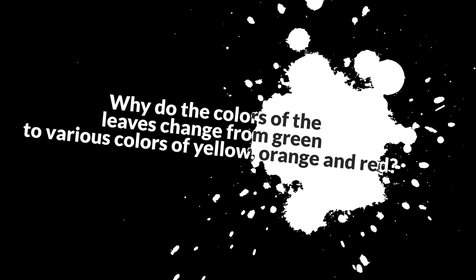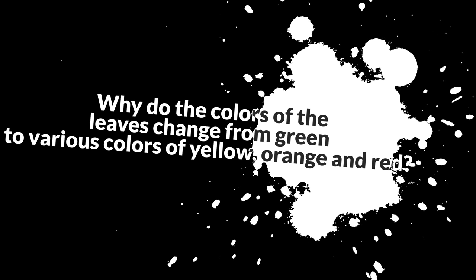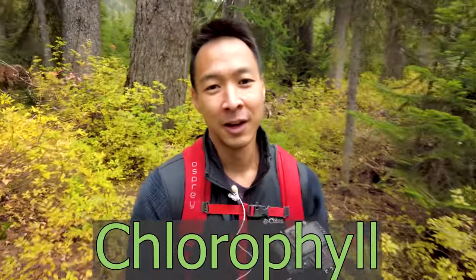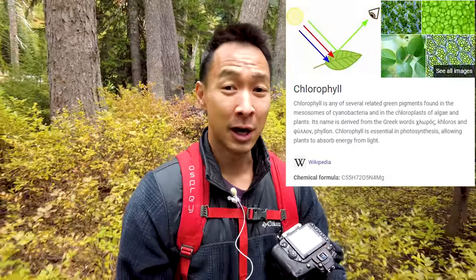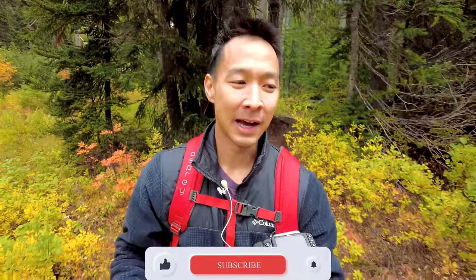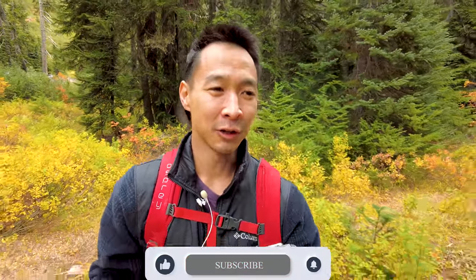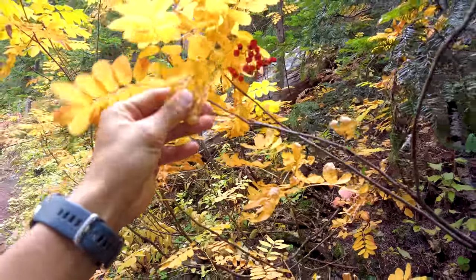Do you guys know why the leaves turn orange or red during the fall and winter seasons? It's because of chlorophyll. If you guys remember from your high school or middle school biology, chlorophyll is that chemical compound in plants that basically absorbs light from the sun and converts that into energy. During the fall and winter seasons, the amount of daylight decreases, so chlorophyll starts to break down, and that's what causes the color to change from green to yellow, orange, and red.